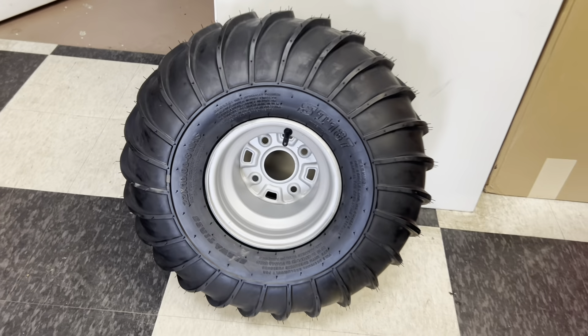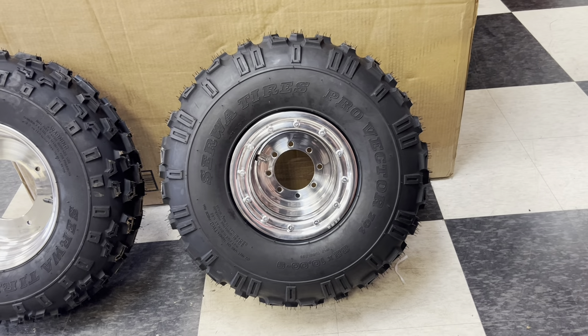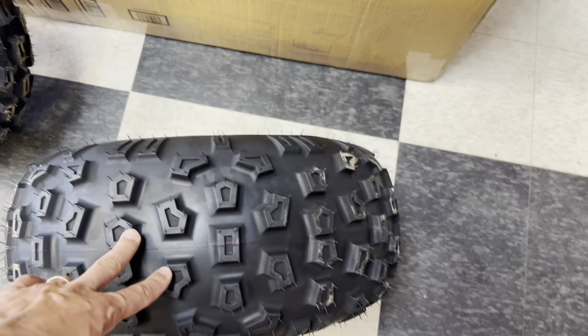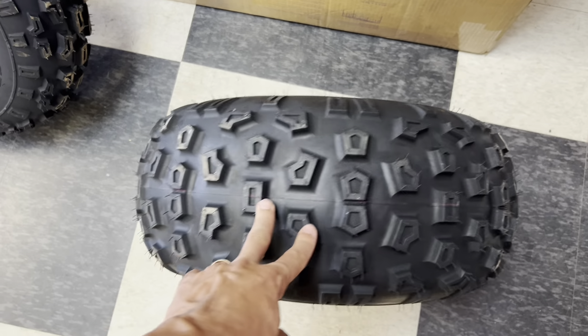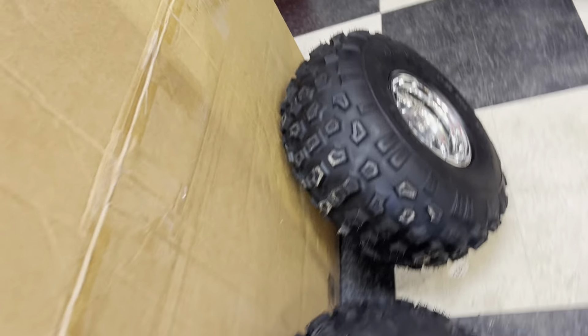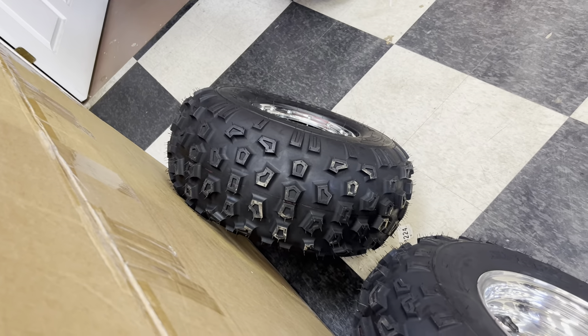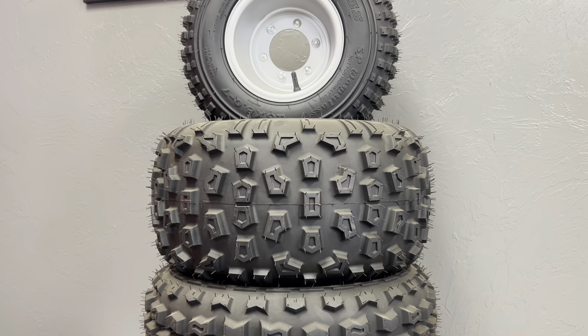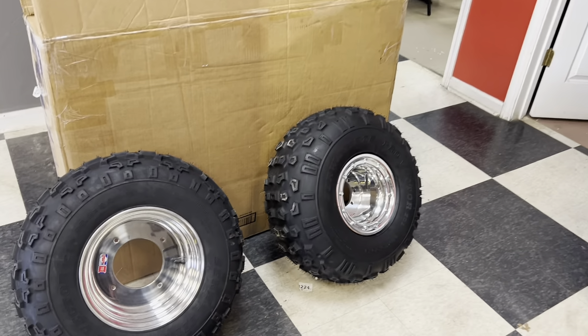These are 22 inch and they measure a true 22 inch. These are 22 inch as well, measuring a true 22 inch, with a much more rounded profile for a 350X style tire. You can see how tall and round they are compared to our existing lower and flatter 20 inch version.